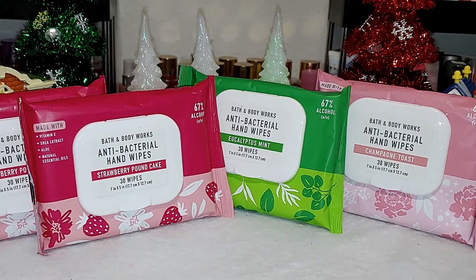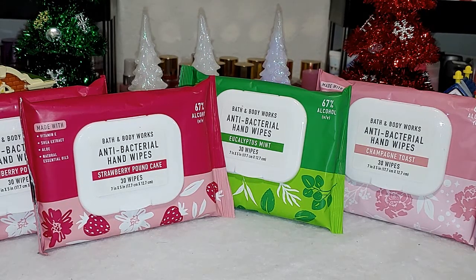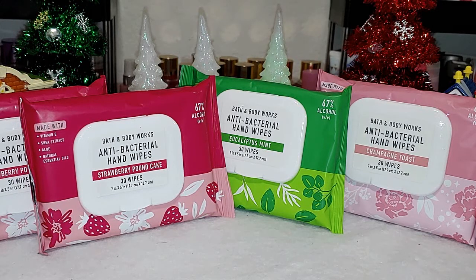I'm going to start off with the antibacterial hand wipes — I was so excited to try these. They weren't available online for pickup, but they did have them in the store. I got two strawberry pound cakes, one eucalyptus mint, and one champagne toast. I did open the strawberry pound cake and it smelled exactly like the body care. They're not really moist — you know how some wipes have that soapy texture or they're really dry? These are just right. They have just enough moisture and I love them. I'm definitely going to be keeping one in my purse.